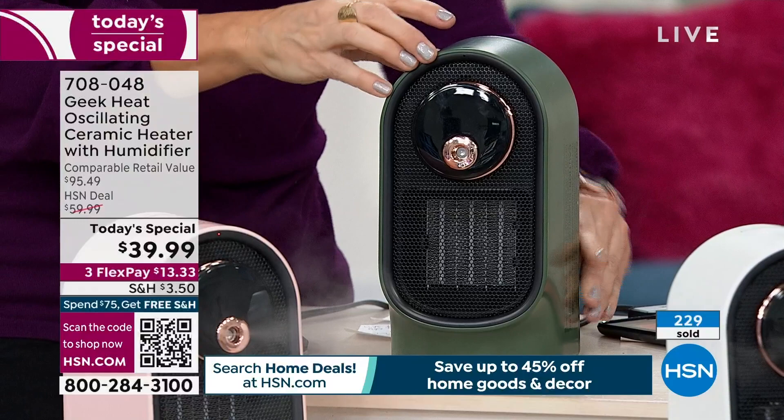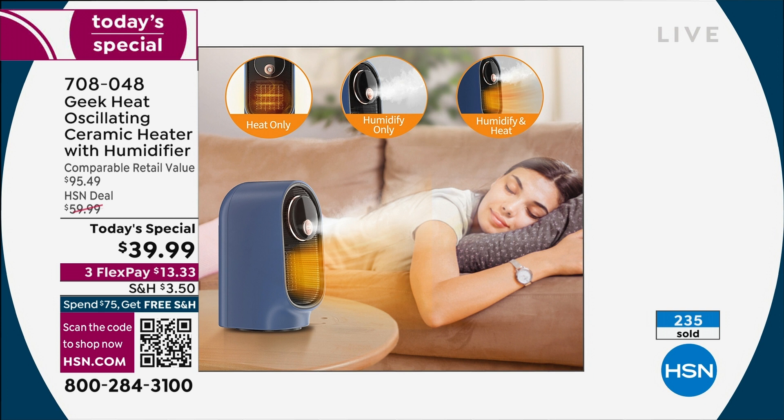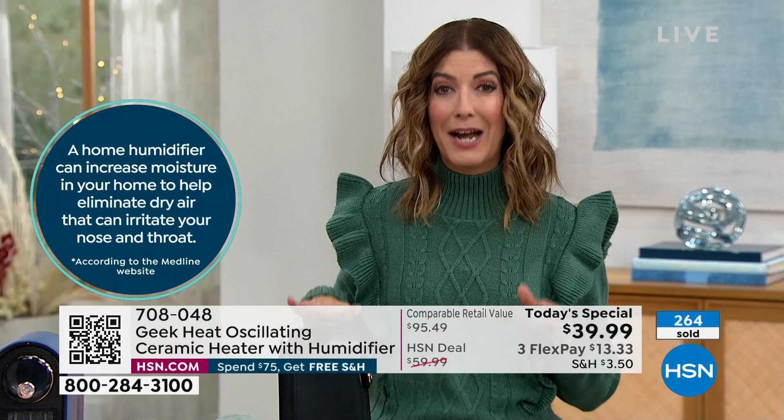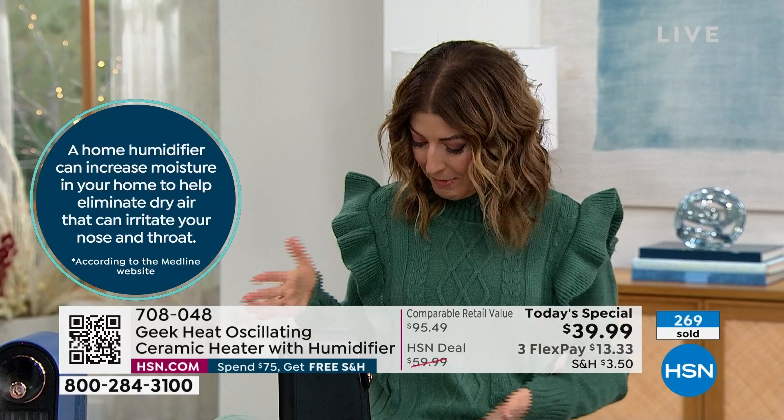Make sure the tank is in the right spot — it will never start without it properly placed, which is another safety feature. Turn it on and decide: just heat, heat with oscillation, heat plus oscillation plus humidity, or just the humidity alone. Can you imagine the relief of the humidifier going while you sleep? A lot of humidifiers out there are messy — they leak, spill, and can leave watermarks — but this is really easy and will last hours and hours.